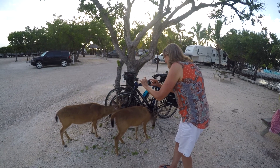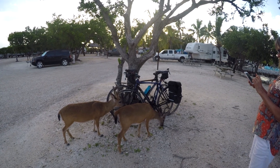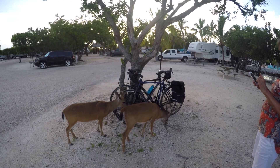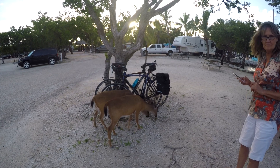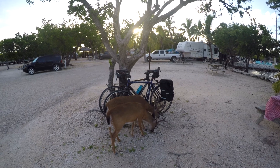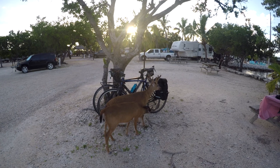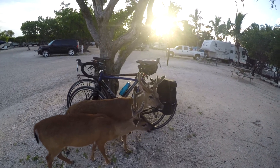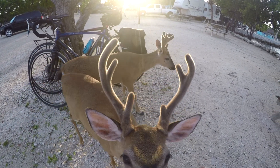So these are called key deer. I don't know how they got to the keys, but they're a protected species now because they have trouble finding food — that's why they come around where people are. Big Pine Key is where they find the most food because of the pine trees that are here. We're not supposed to feed them, but if you put food in your hand, they'll come for it.